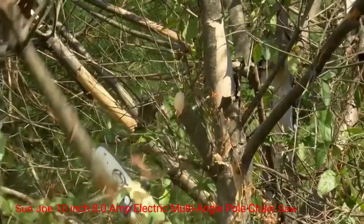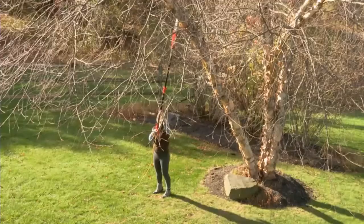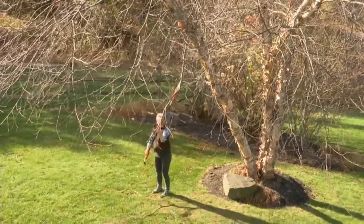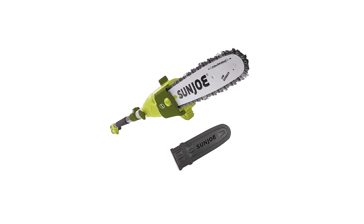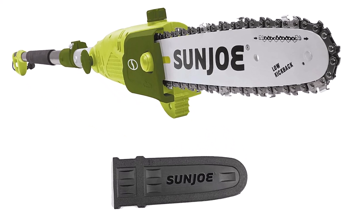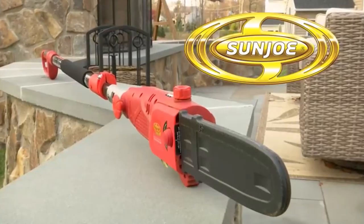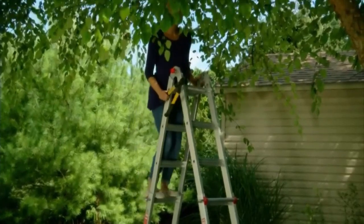Number 1: Sunjo 10-Inch 8.0 Amp Electric Multi-Angle Pole Chainsaw. This chainsaw ensures ample power for cutting through branches and limbs. This high-performance motor delivers consistent cutting performance, allowing you to tackle even the toughest pruning jobs effortlessly. Whether you're working on small or large trees, the Sunjo SWJ803E provides the necessary power to get the job done efficiently.